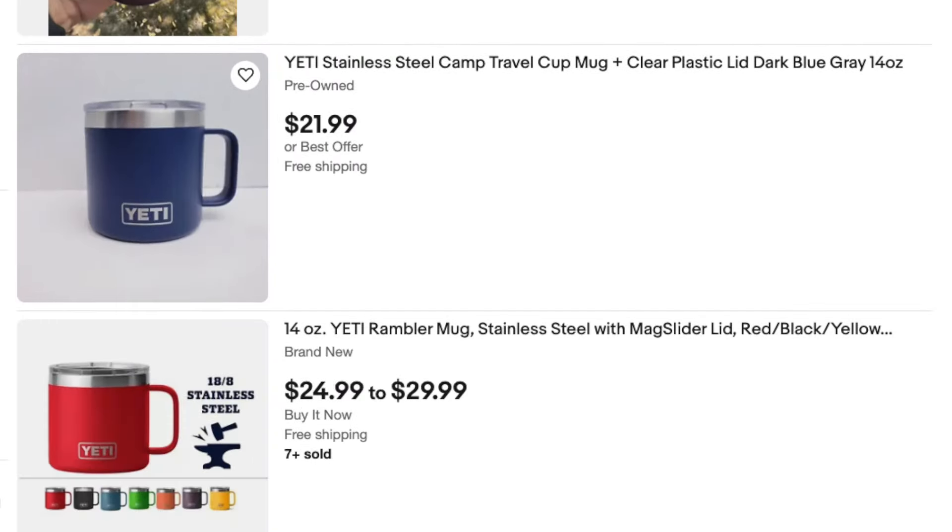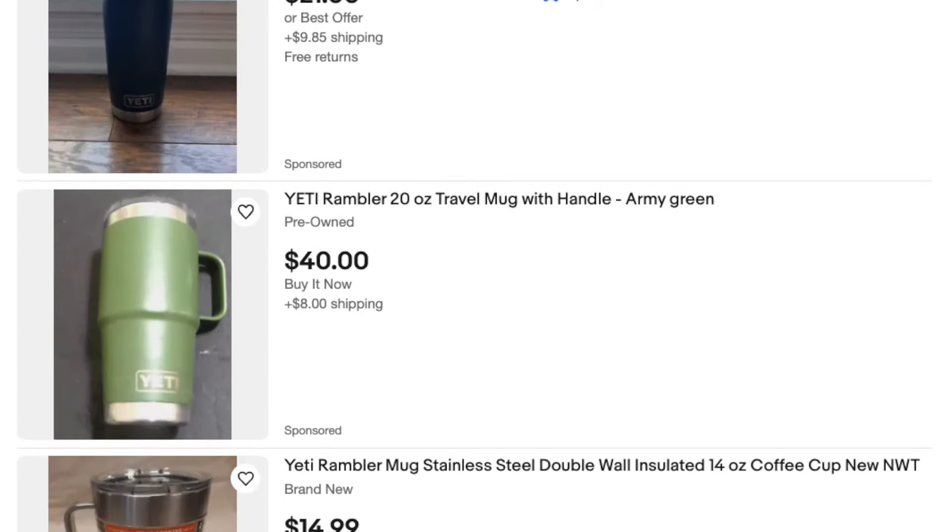eBay rewards sellers who list frequently and consistently. You've likely experienced this — you go many days without listing anything and not selling anything, only to list four or five things in a row and suddenly start getting sales. This is eBay's algorithm responding to your activity; they give preference in search to listings from sellers who list frequently and consistently. So you want your listing and photo process to be easy and quick, and what camera you use plays a huge role in being able to list faster. The definition of a great camera for eBay is not just about the highest quality photos, but what enables you to list as efficiently as possible while still taking great-looking pictures.